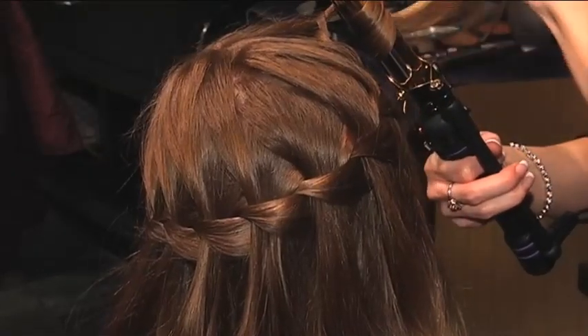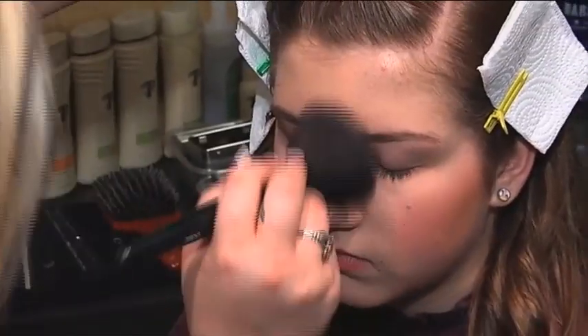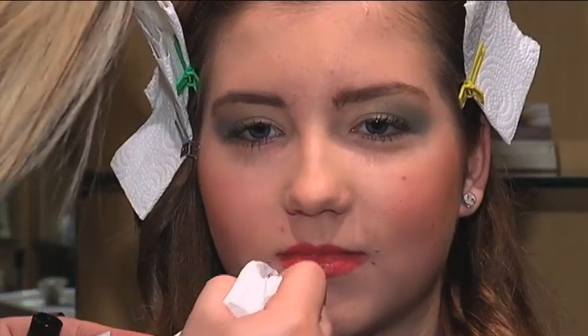So we now know that braids are hot this year, but what are the makeup trends? The spring fashion this year is a bright eye and a softer lip with chiseled cheekbones, so I just try to enhance the girls' natural cheekbones, make them pop out a little bit more, and then brighten up their eyes.